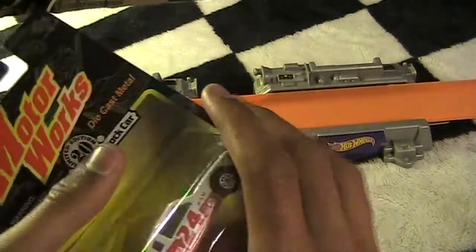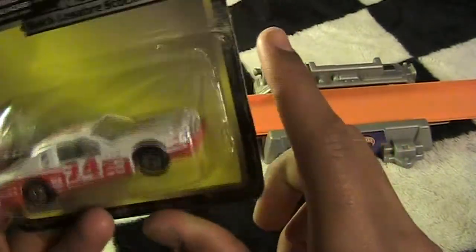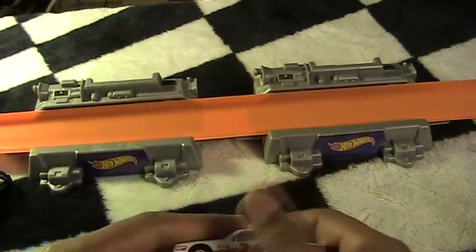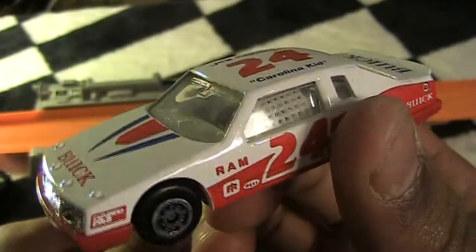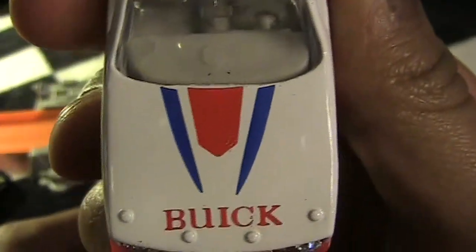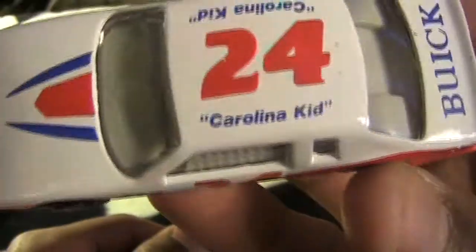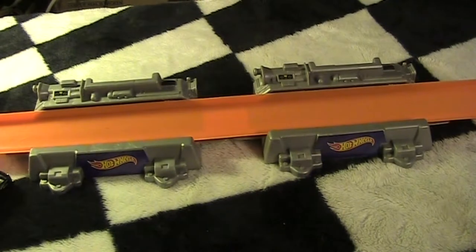This is the Buick LeSabre stock car number 24. My dog is chewing up the wrappers. Yeah, it looks like a classic stock car — it's kind of cool. It's the Buick Carolina Kid, so that's kind of cool. Hopefully it's as fast as it looks — race cars are supposed to be fast.